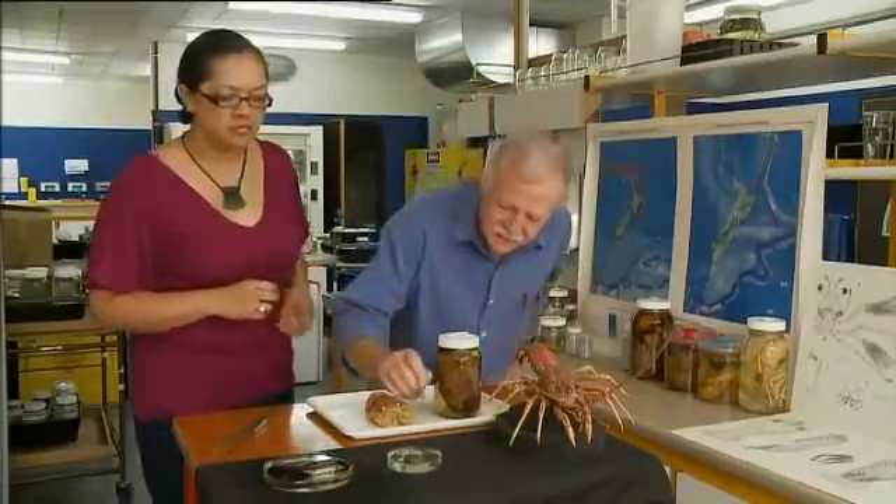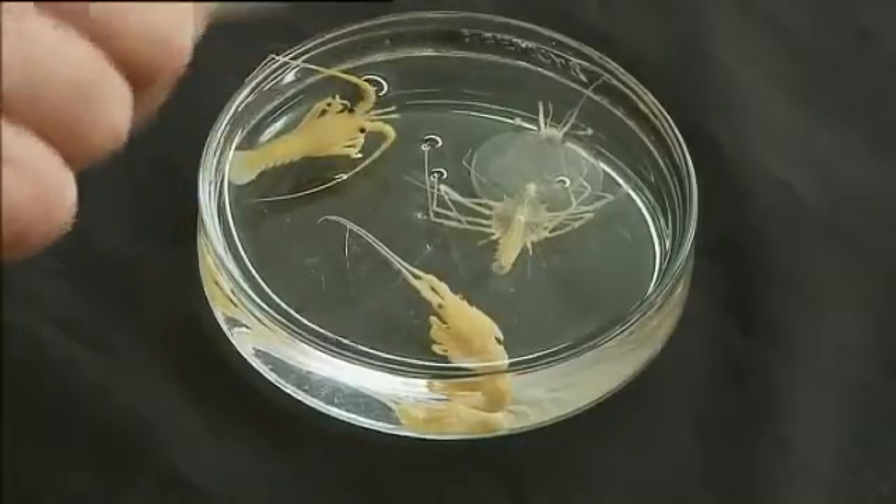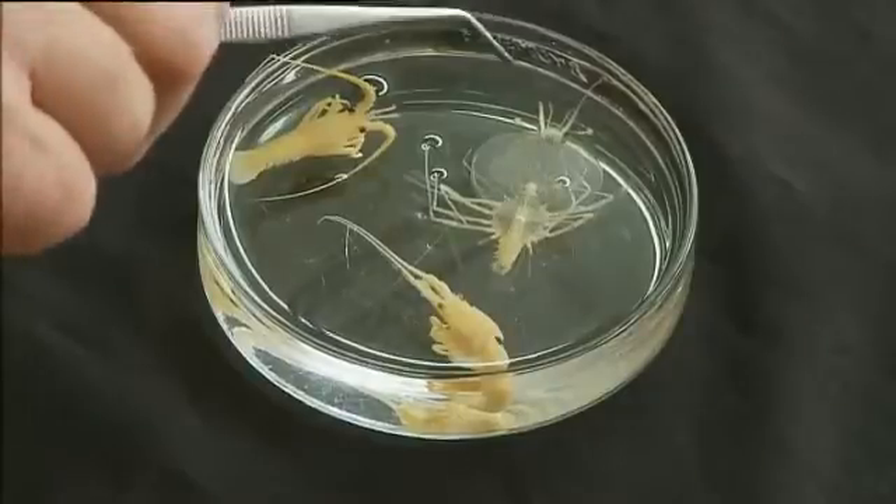What hatches out is a phylosoma, and it's an incredibly thin, totally transparent little larva of about two millimetres in diameter. This is the last stage in its larval cycle. It eats, it molts, it grows, and goes through this process until it reaches the final stage like this.